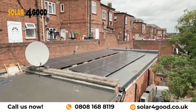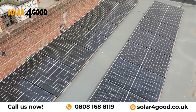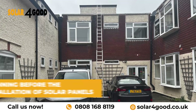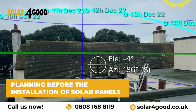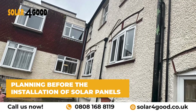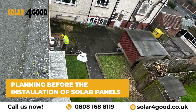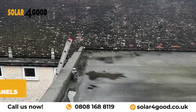Ever wondered how solar panels are installed? Let's take a closer look. The process begins with planning and preparation. Our expert team carefully assesses the site to determine the optimal placement for the solar panels. Factors such as sun exposure, shading, and roof orientation are taken into consideration to ensure maximum efficiency.